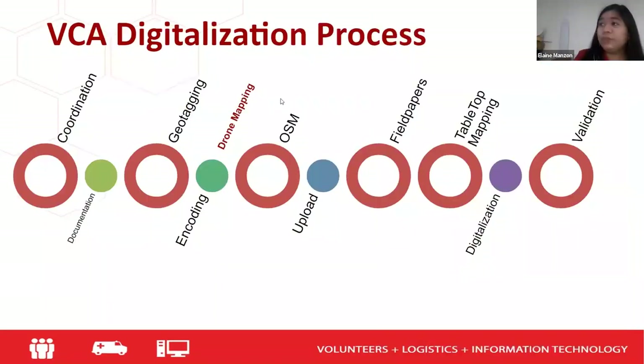In the VCA digitalization process, it starts with coordination, documentation, geotagging, encoding, and updating of OpenStreetMap. Drone mapping is not really part of the usual process because we don't have the budget or capacity. When we update our OpenStreetMap, we always use satellite imagery.